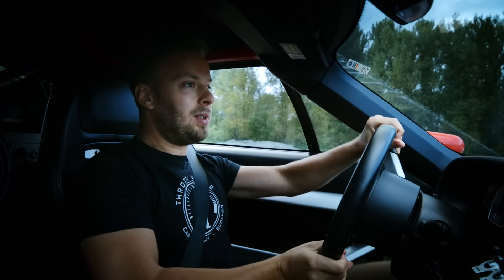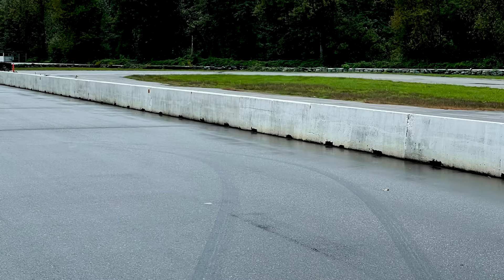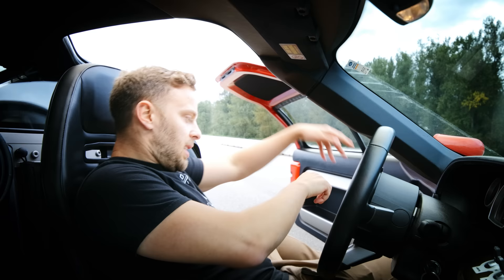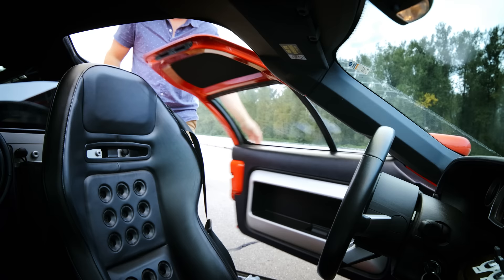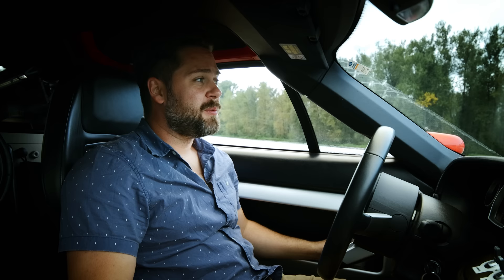Oh shit — that was really close to the wall. I think Thomas can drive now. So James spun. It was very scary for me and everyone watching from a distance. He's a legend — he saved it like a champion. Didn't hit the wall.